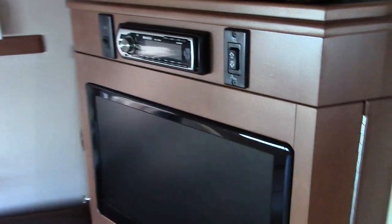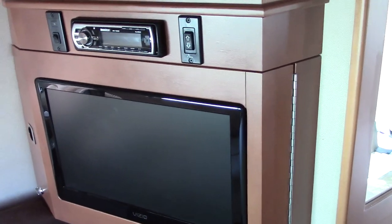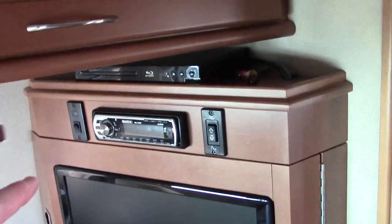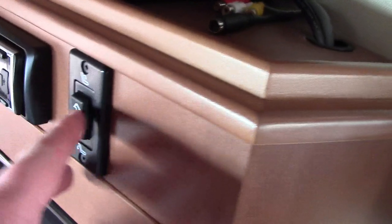It feels a bit like an Airstream interior because of the radius side walls. This was ordered with the entertainment center package — it's a 19-inch Vizio, built in really nicely. The storage door opens and there's storage behind it. DVD, CD, AM/FM, and overhead. And this switch is to raise and lower the power bed in the back — so it's not just a jackknife sofa, it's a power sleeper.